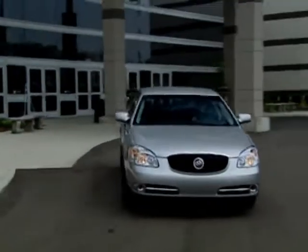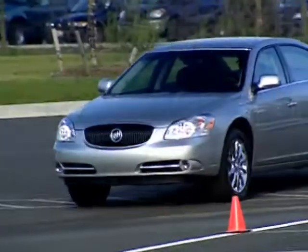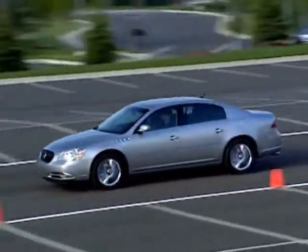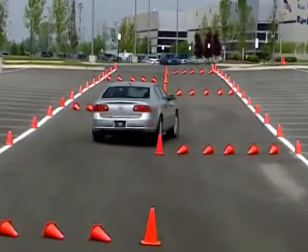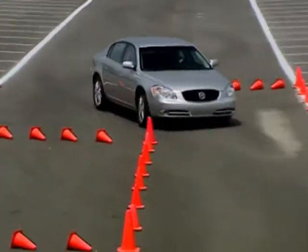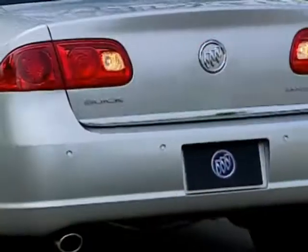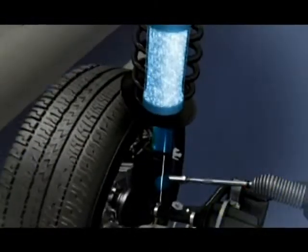For 2008, Buick offers two exciting leading-edge safety technologies. In today's world, it's not enough to just offer appealing design and performance. Customers expect their vehicles to offer comprehensive safety features, and Buick Lucerne customers in particular expect even more. Lucerne's growing list of safety-enhancing technologies like Magnetic Ride Control, Stabilitrack, and OnStar are joined in 2008 by two unique technologies.